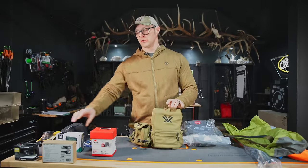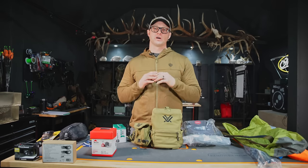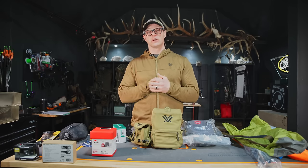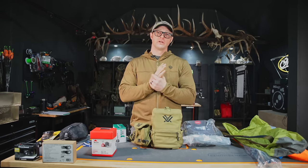Now we're going to go into the glass you'll need. We're talking budget glass. I would like to see you spend as much money as your budget allows on glass — buy once, cry once. However, if you are on a strict budget, the minimum I would get is the Vortex Diamondbacks. Vortex is the only company I know of that has a fully transferable warranty. So if you buy the Diamondbacks and a year or two down the road you decide to upgrade, you can sell them to a buddy who needs a budget binocular, the warranty transfers with it, and you can use that money toward a better binocular.